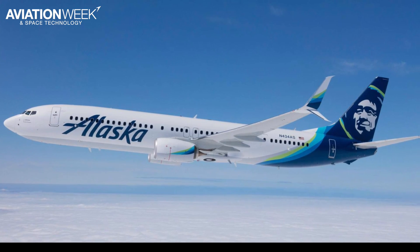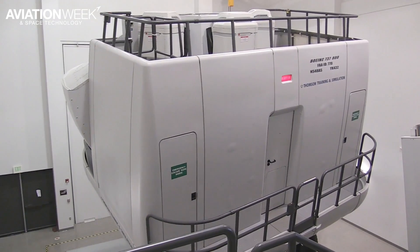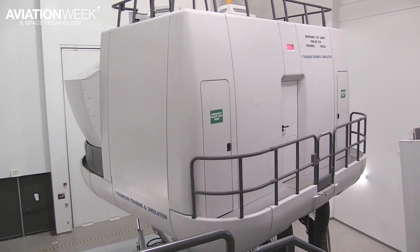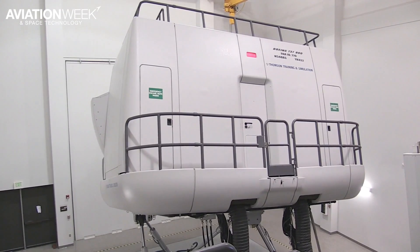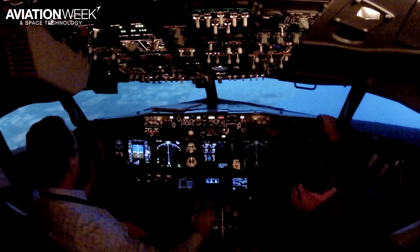Full stalls are one of a handful of new maneuvers the FAA is requiring airlines to begin training in the simulator by March 2019. The generic name for the new training is Upset Prevention and Recovery Training, or UPRT, and it includes not only full stalls but nose high and nose low upsets, bounced landings, icing conditions, and takeoffs and landings in gusty crosswind conditions.